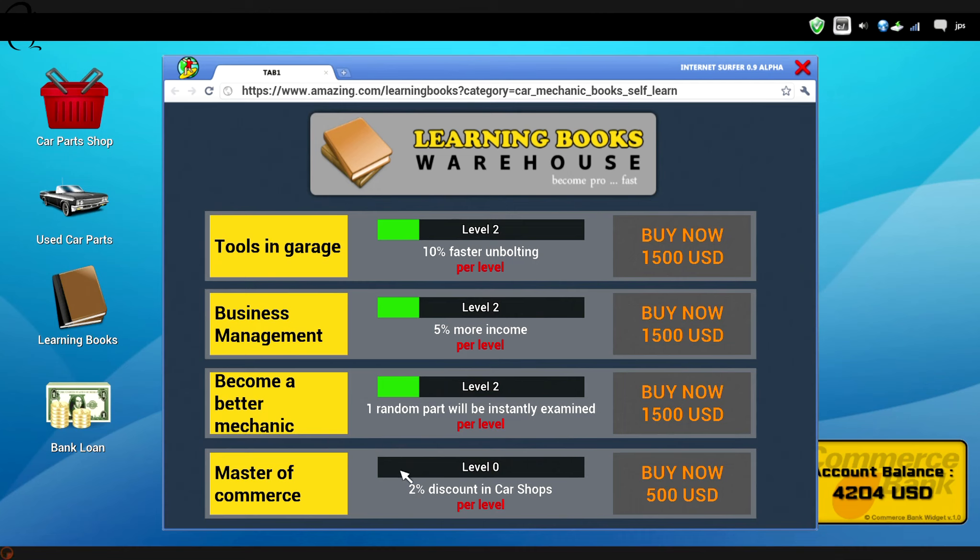That's going to add up. Think about this - if it's $500 for level one, $1000 for level two, $1500 for level three, that's $3000. You're going to have to do a lot of jobs. That's the kind of thing you need to buy early to make it pay back. Five percent more income - that just sounds like a better buy. You're getting $1400 jobs. More income - what does it mean by income? Does it mean what the guy pays you?